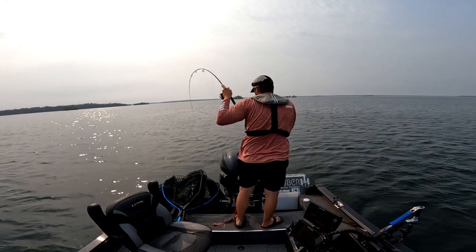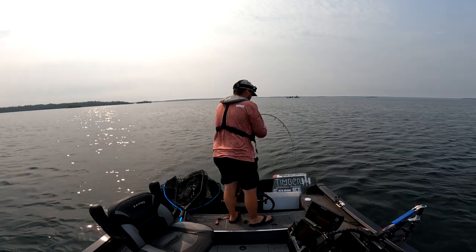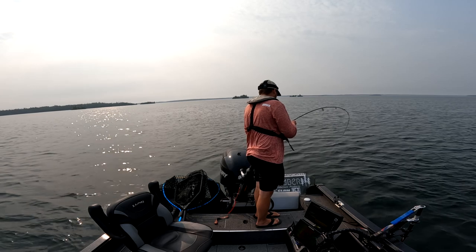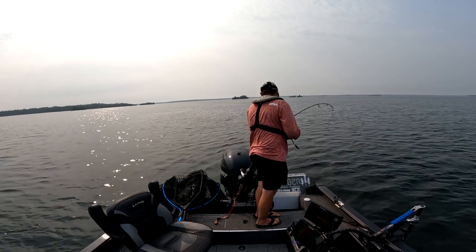There's one — this might be a pike if I was to guess. It's a pike or a big walleye — that one just shot in, and the way it moved kind of tells me it's probably a pike.